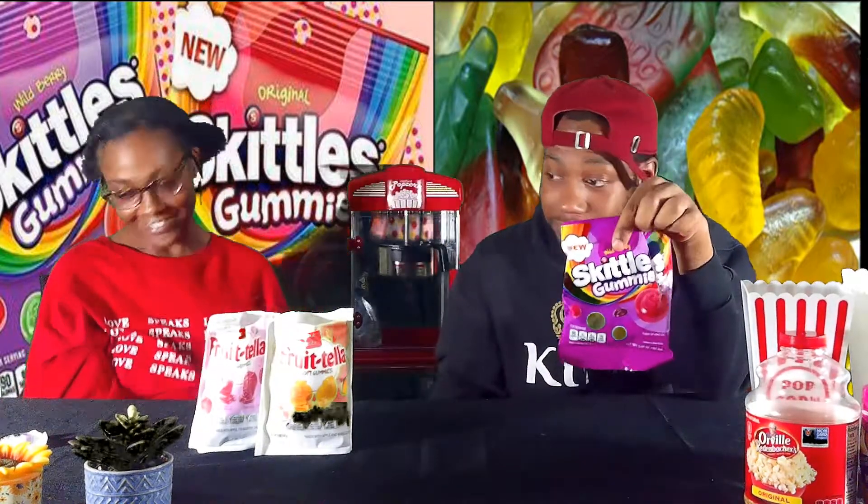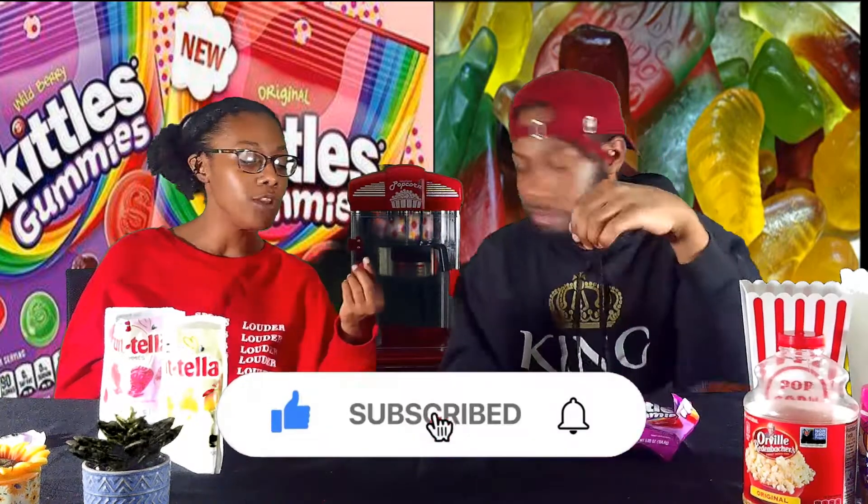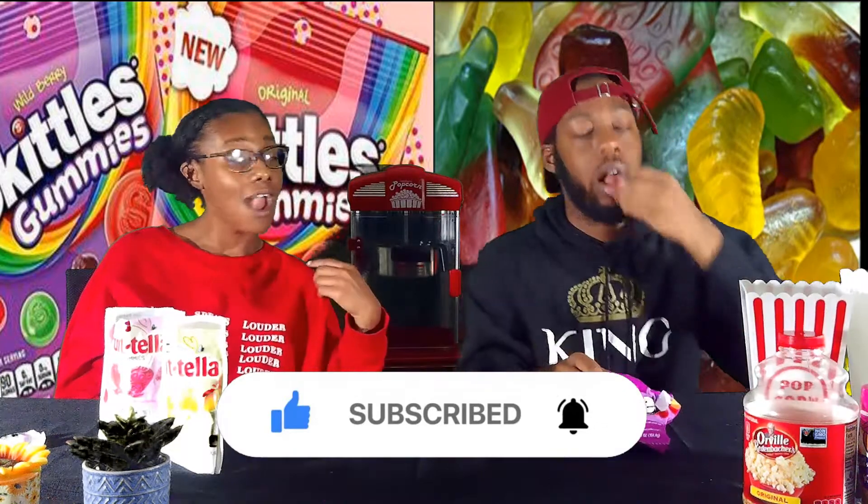Trash — all the flavors. Sorry y'all, but now you know: if you're at the store, pick Skittles over Frutella or you might be disappointed when you get home. Skittles gummies are great because you can taste all the different flavors distinctly. I taste what it is. I feel like I'm getting unhealthy eating them, but that's fine — just like eating a steak, you know it might not be great for you but it's so good you go for it every time.